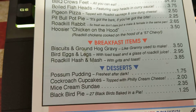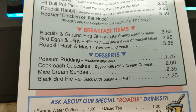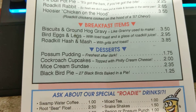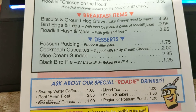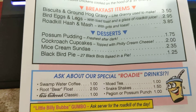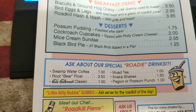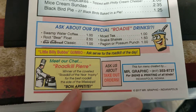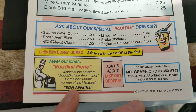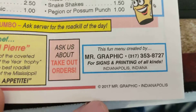And the Hoosier chicken on the hood — that's so cool. Breakfast items: possum pudding, freshest after dark; cockroach cupcakes topped with Philly cream cheese — that's Michael's specialty I guess; mice cream sundae. Ask about our roadie drinks. Little Billy bubble gumbo. So anyway, check out Mr. Graphic Jim Wallace.